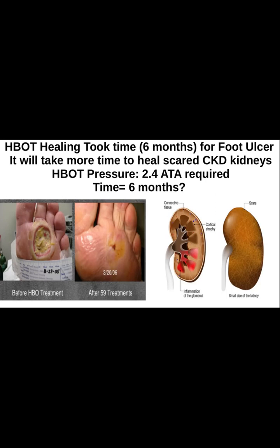HBOT healing took 6 months for foot ulcer. It will take more time to heal the otherwise not-curable CKD kidneys, similar to the non-curable foot ulcer.